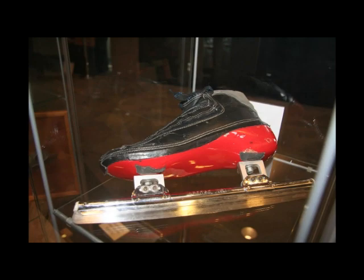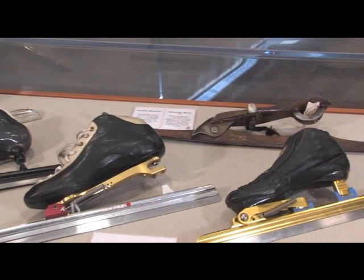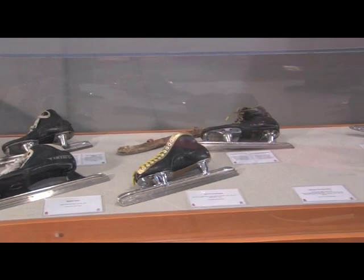A special display case showed different types of clap skates that have been produced since their introduction in 1996. Another display case that attracted much attention showed skates that belonged to speed skating celebrities.